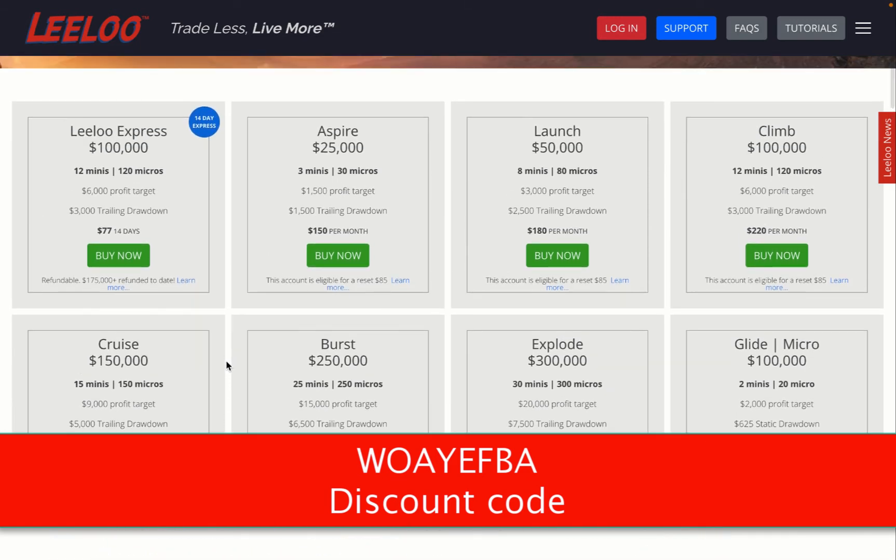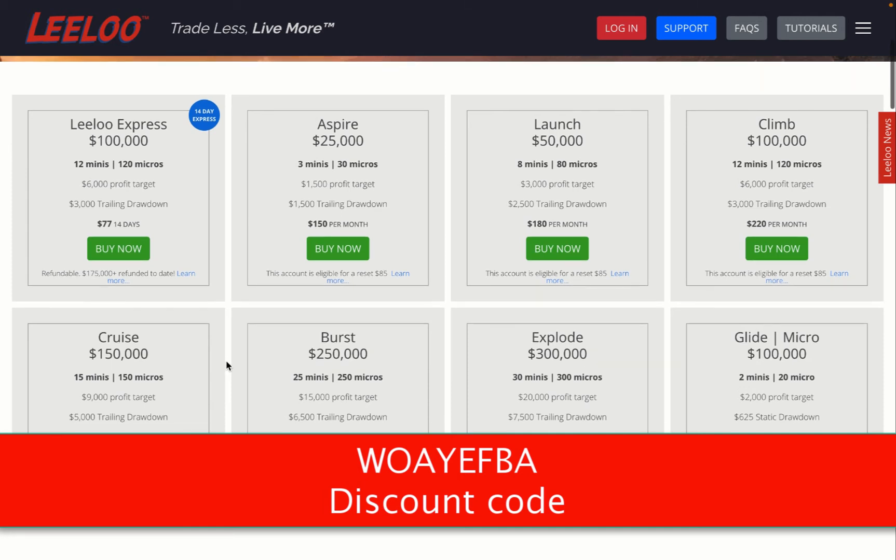So if you want to join LILU Trading, you can save 50% off right now. Just use the discount code that you see here in the video. LILU gave me the opportunity to give all my followers a discount code so they can join LILU Trading and save 50% on every evaluation they start. Use the discount code, pass the evaluation, and start making money with other people's money — it's a win-win situation.